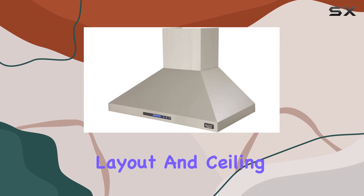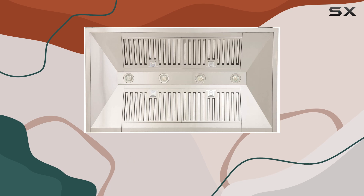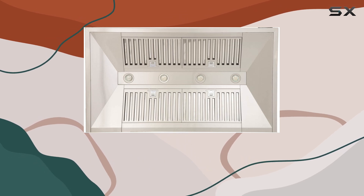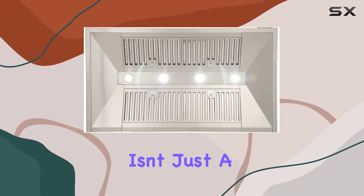The dual 16-inch adjustable chimneys are another practical aspect, offering flexibility in installation depending on your kitchen layout and ceiling height. This adaptability makes it a suitable option for various home designs, ensuring that it blends seamlessly into your kitchen's decor.